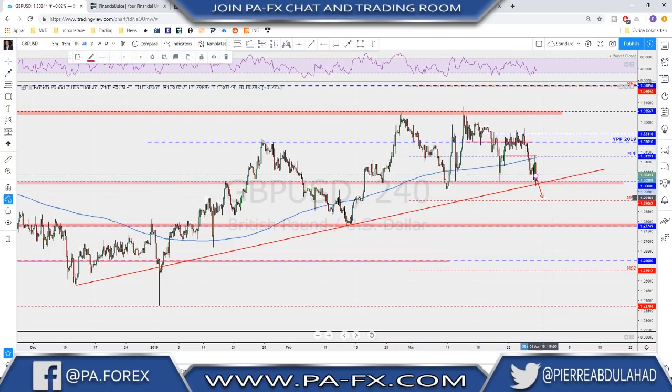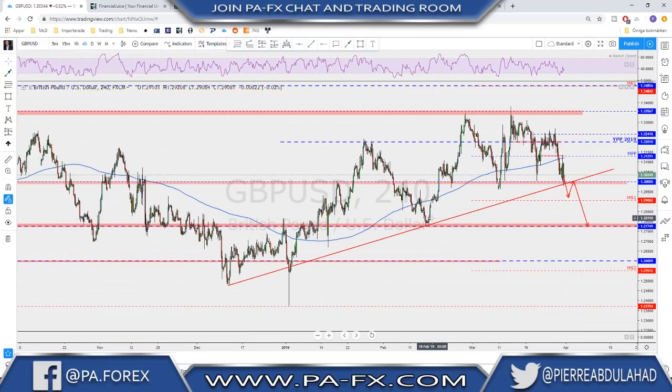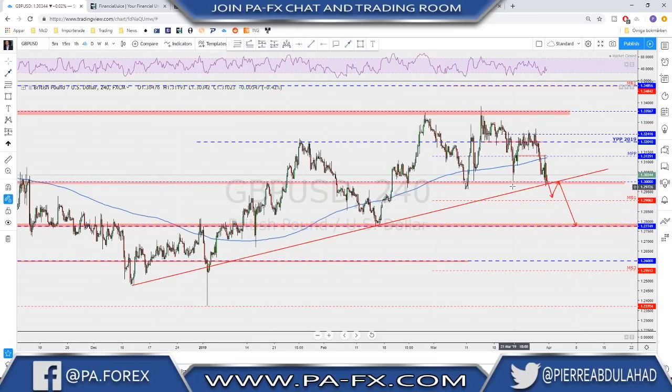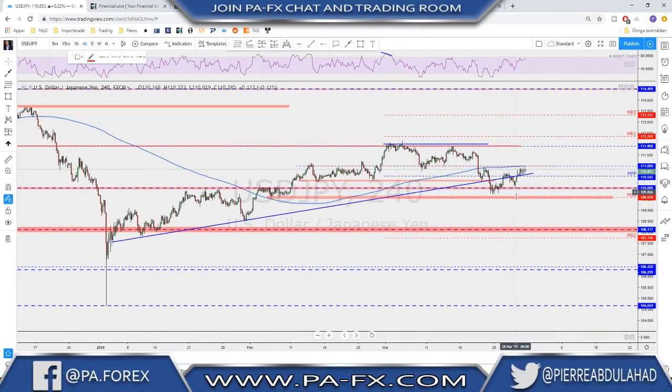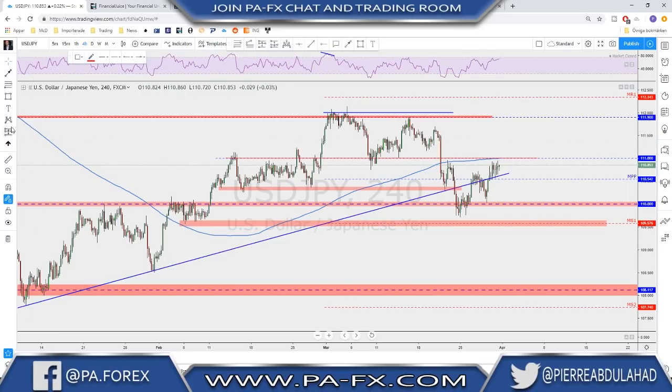Of course, if we see a strong break below that level, you could wait for the retest or for a bounce toward these lows down here — that is a very possible market objective if that break happens. Remember, we've had many failed highs and the market kept pushing lower. We are sitting at that support and want to see it broken for more downside; otherwise, a bounce from this level is very possible.